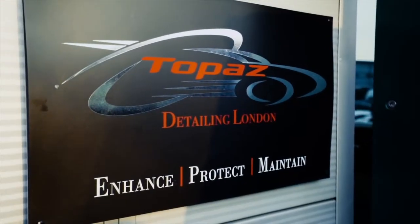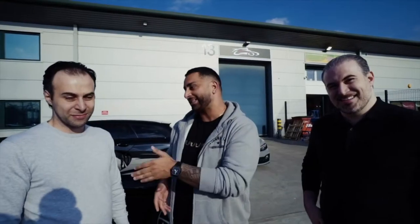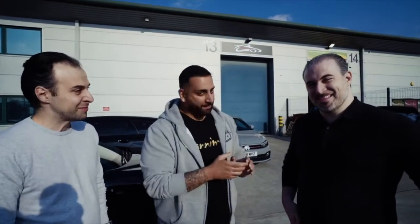Hi guys, it's Ani from Yanomize and I am at Topaz Detailing. They do all the supercars and the hypercars — they are the best in the industry. I've got Mazin with me and I've got Nabil with me.